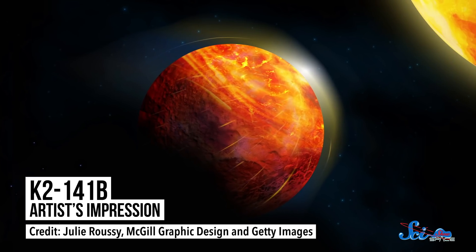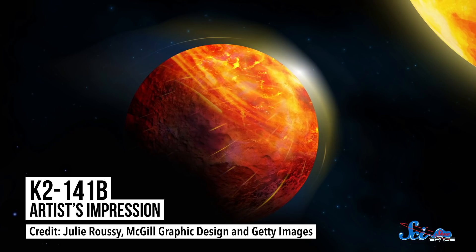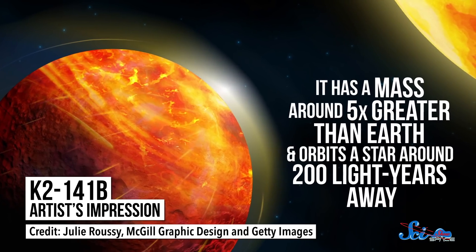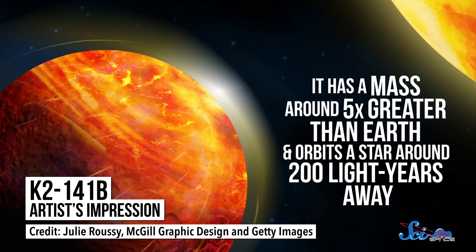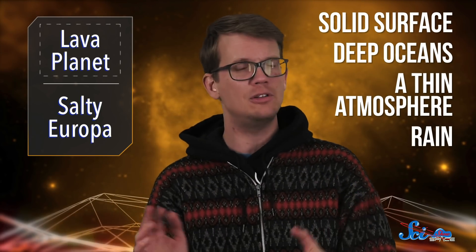The paper focused on an object called K2141b, which was discovered in 2018 by NASA's Kepler Space Telescope. It has a mass around five times greater than Earth and orbits a star around 200 light-years away. And it's got all the hallmarks of a planet — a solid surface, deep oceans, a thin atmosphere, even rain. There's just one catch: all that stuff is rock.